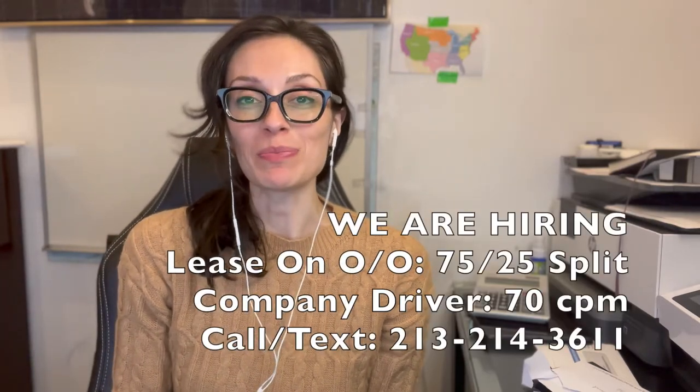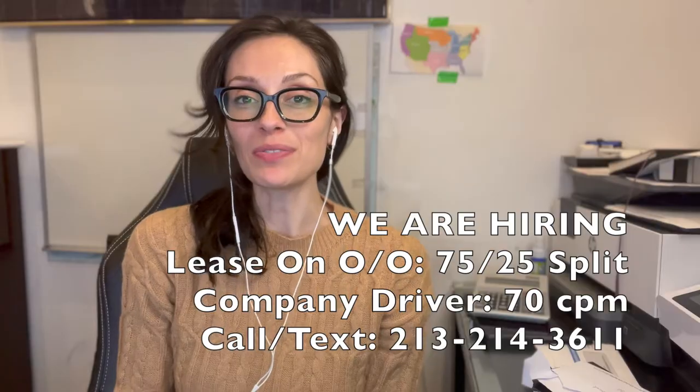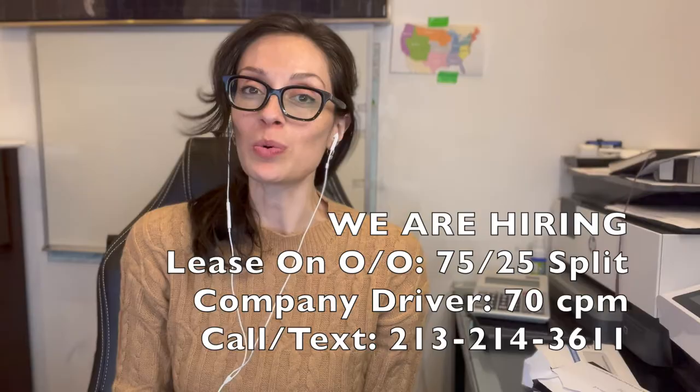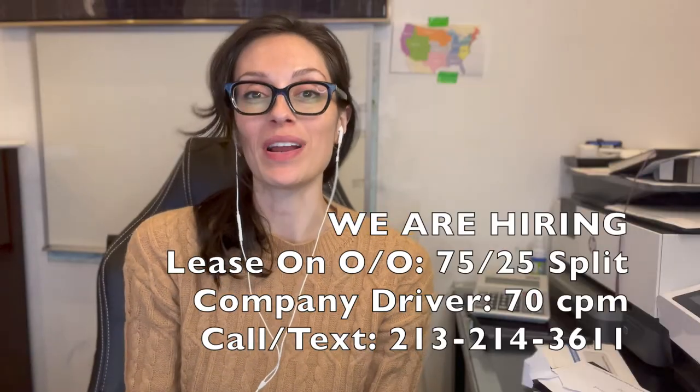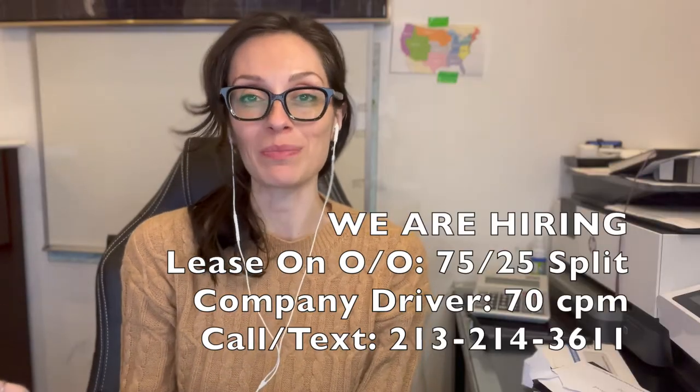Hi guys, welcome back to another video. As I promised, I'm going to be making today's video about the difference between an owner-operator who is leased onto a carrier and an owner-operator running under his or her own numbers.